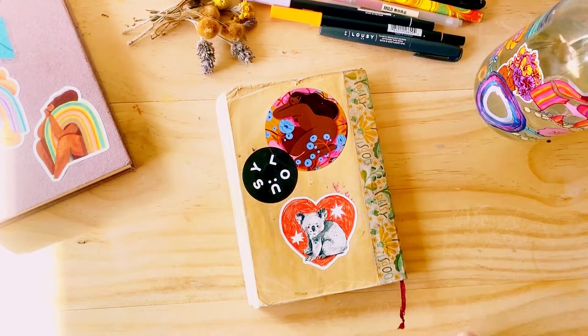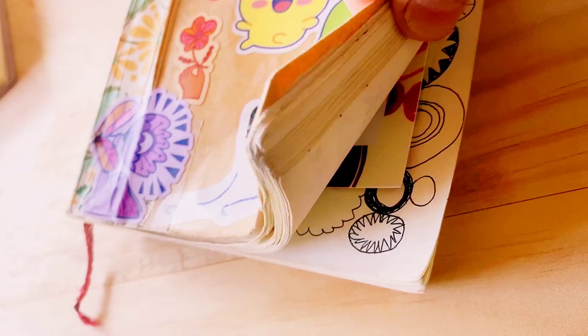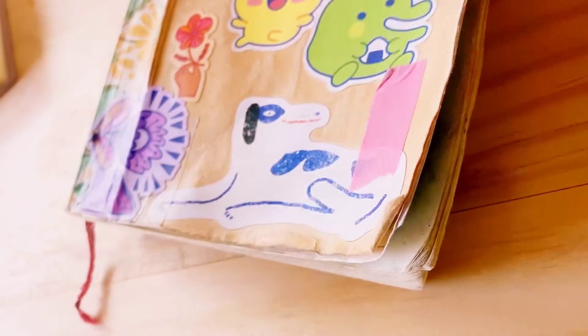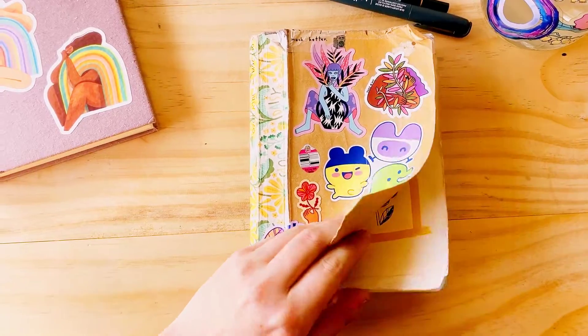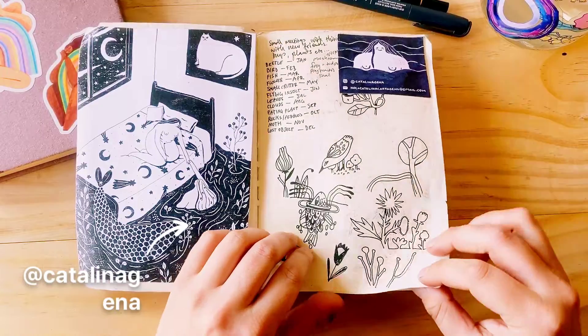The stickers also sometimes hide the little scrapes and scratches that pop up along the way. I can't remember what this sketchbook was called but I got it from Muji. It's simple, the paper's cream — it's not like the best quality, but I don't mind.